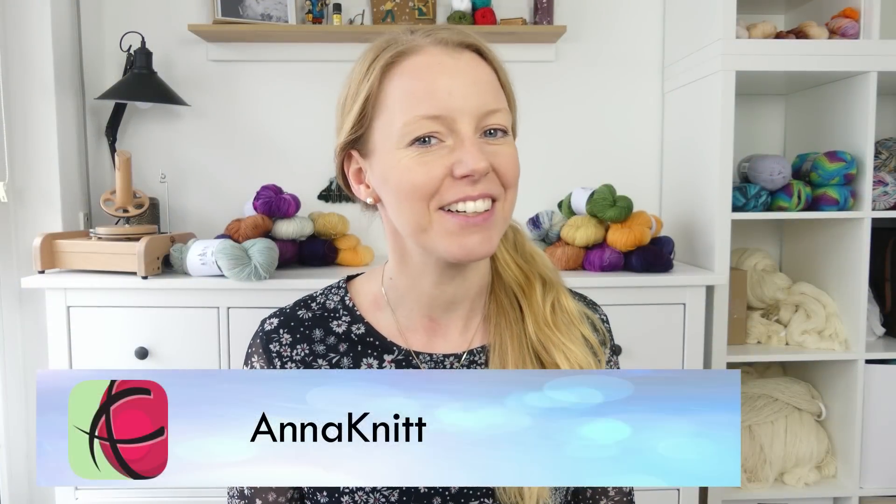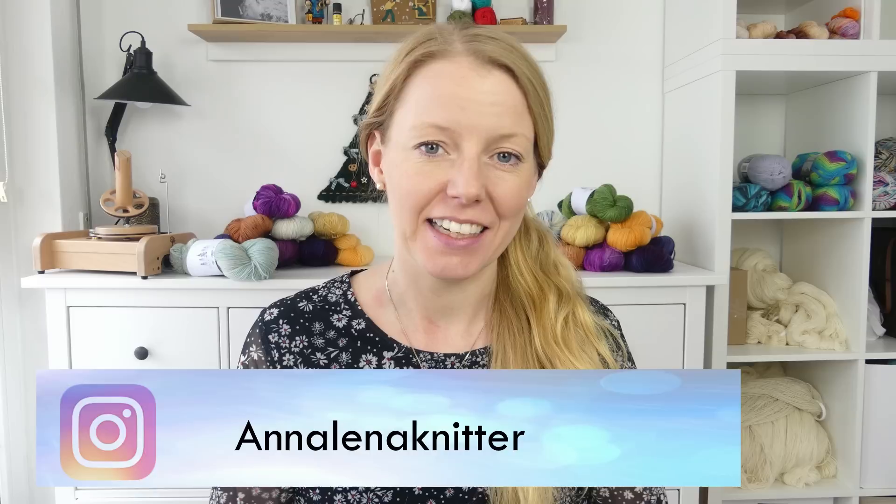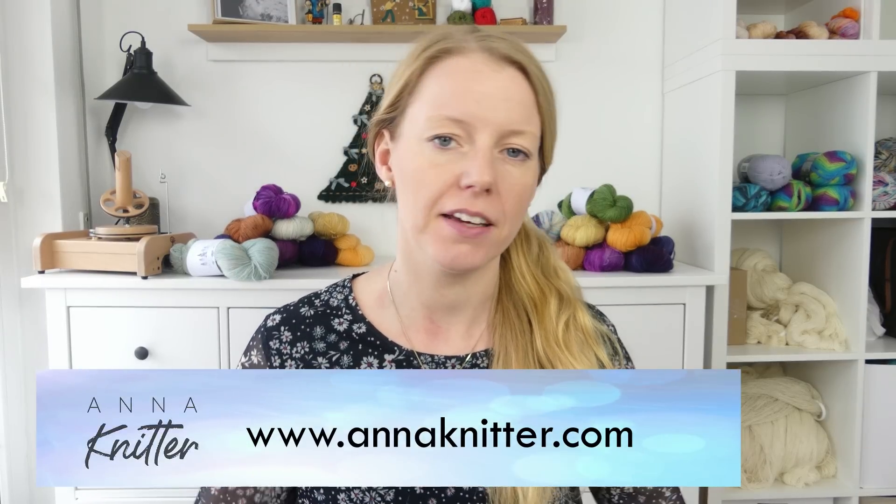Hello everybody, here is Anna, also known as AnnaNitta everywhere on the internet. You can find everything about me on my website annanitta.com — my social media links and handles, my shop, patterns, yarns, and everything there. I'm in the midst of producing Vlogmas, so maybe you've already seen some videos popping up in your subscription feed on YouTube. If not, maybe you want to check out what I share on Vlogmas.